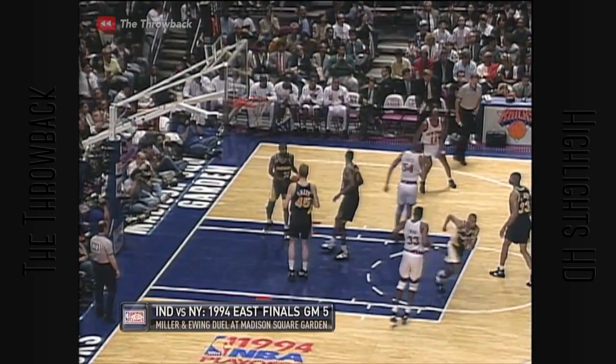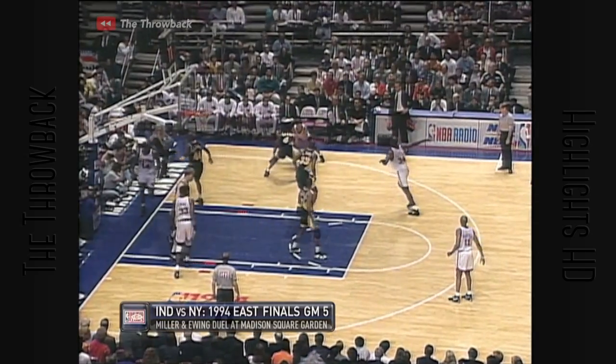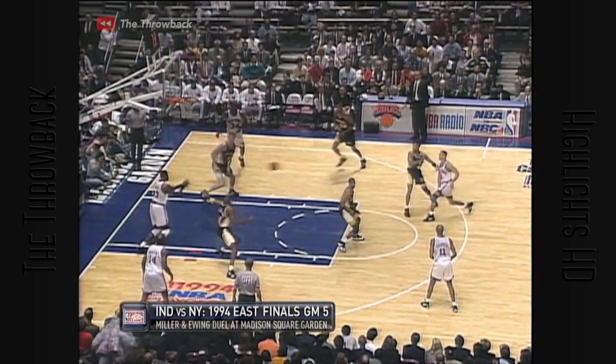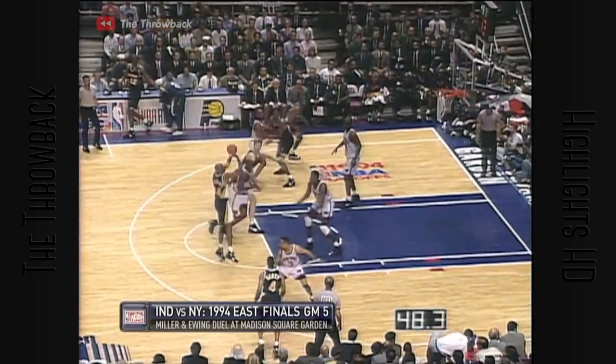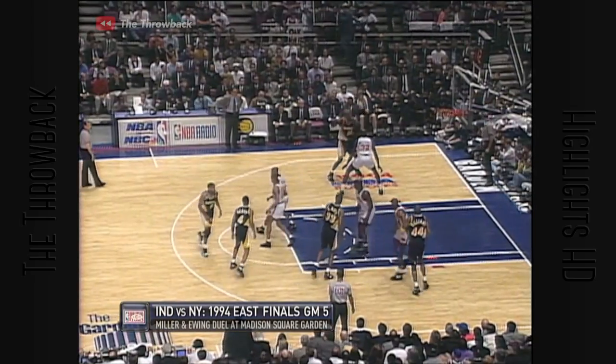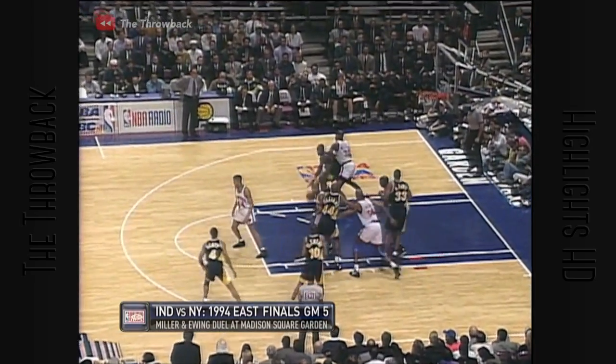I don't take this moment lightly. That shot on the hip back in Game 3. Anthony Mason has come on. It's Patrick Ewing. Kenny Williams. Oakley trying to keep it alive. Antonio Davis on the recovery. They gave too much ground there, making it an easy pass for Vern Fleming.